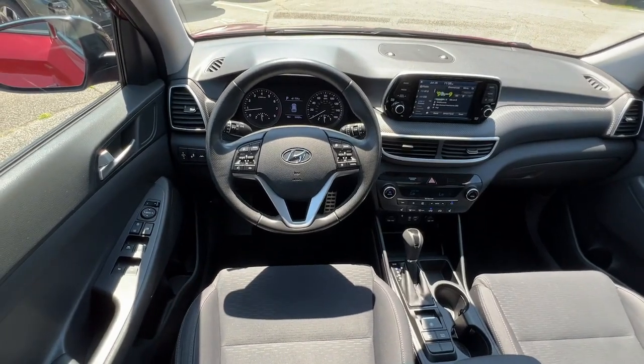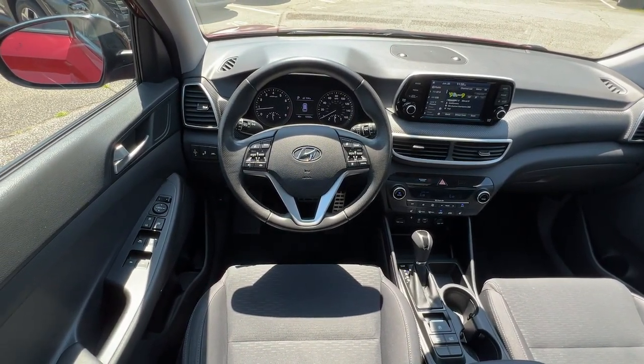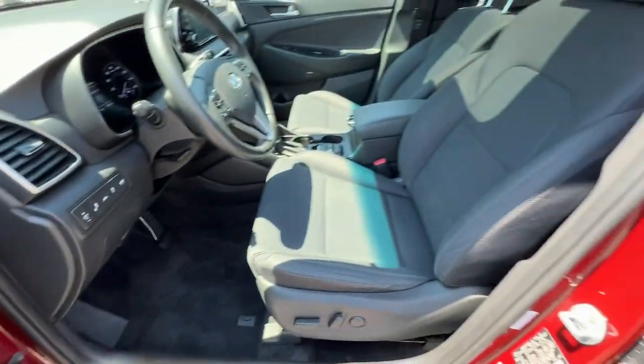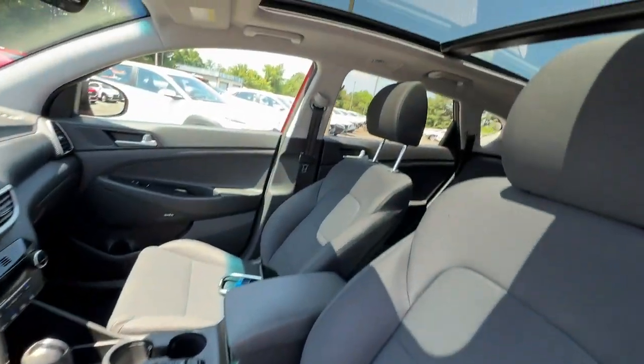Pre-collision system, lane departure warning, panoramic roof, keyless entry, hands-free lift gate, sun moonroof, premium sound system, lane keeping assist, fog lamps, power lift gate.